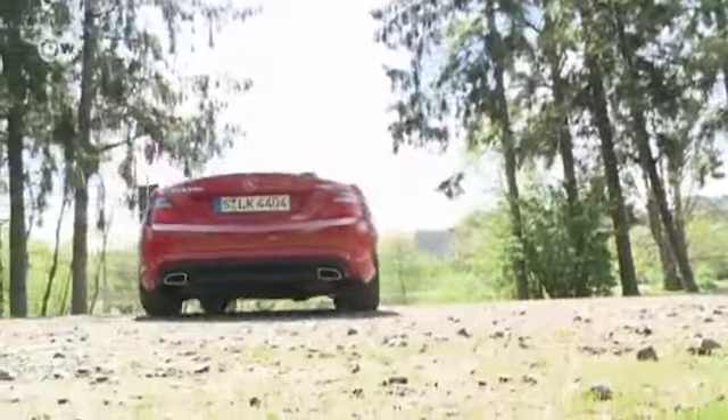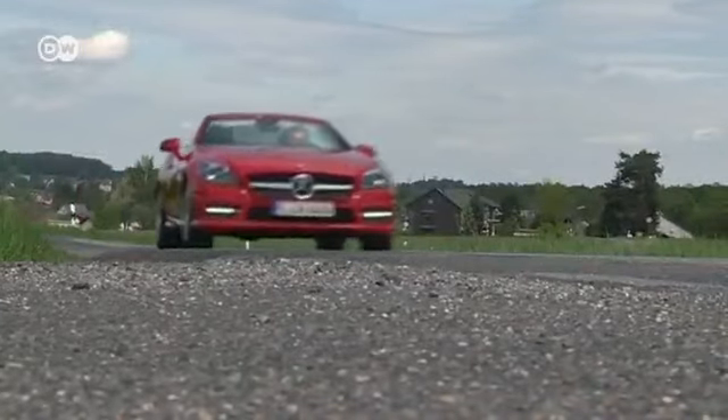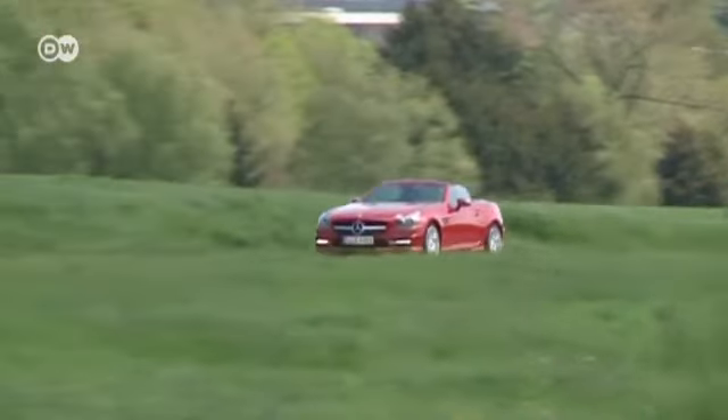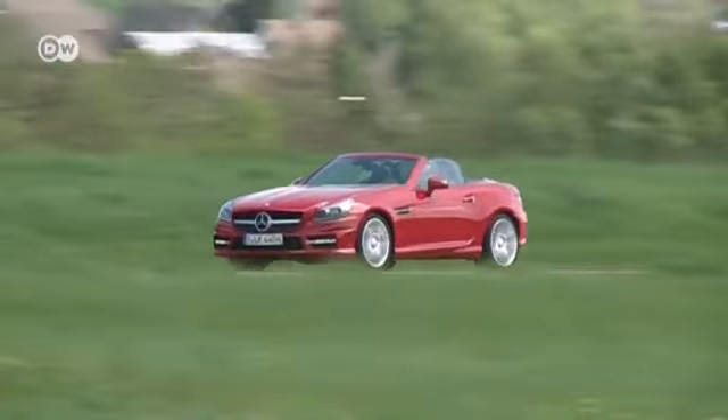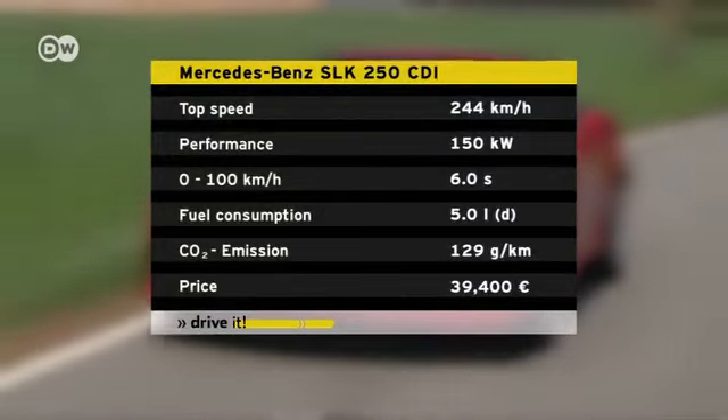Whatever kind of music you like in your car, there can be little doubt over the joys of open-top convertible motoring. And this SLK is very efficient to boot — its stated consumption is 5 liters of fuel for 100 kilometers. For a car packing 150 kilowatts of power, that's a decent figure.